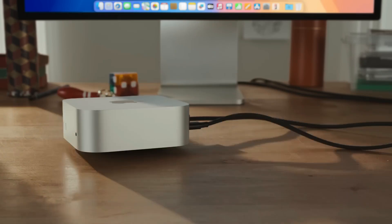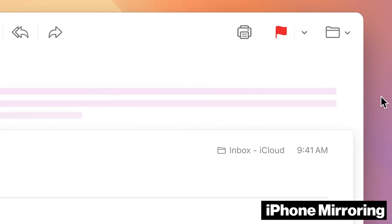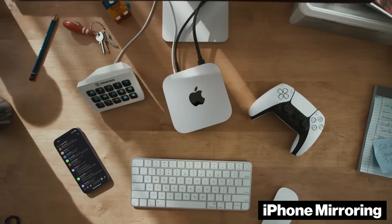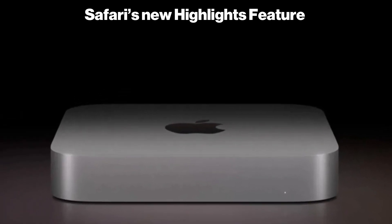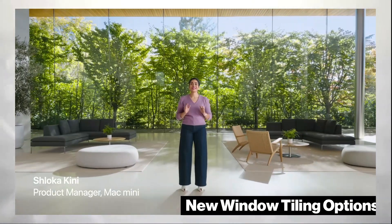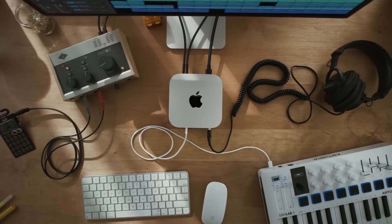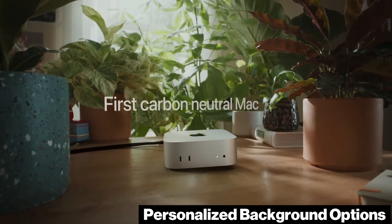7. macOS Sequoia and New Productivity Features. macOS Sequoia significantly enhances the M4 Mac Mini with features like iPhone mirroring, enabling users to wirelessly access iPhone apps and notifications directly on their Mac for a seamless workflow. Safari's new Highlights feature quickly extracts key info from web pages, and its Reader Mode has a fresh design for improved reading. The Passwords app consolidates login details for added security, while new window tiling options offer customizable layouts to streamline multitasking. For frequent video callers, Sequoia adds personalized background options, including color gradients and wallpapers, bringing a professional touch to virtual meetings.